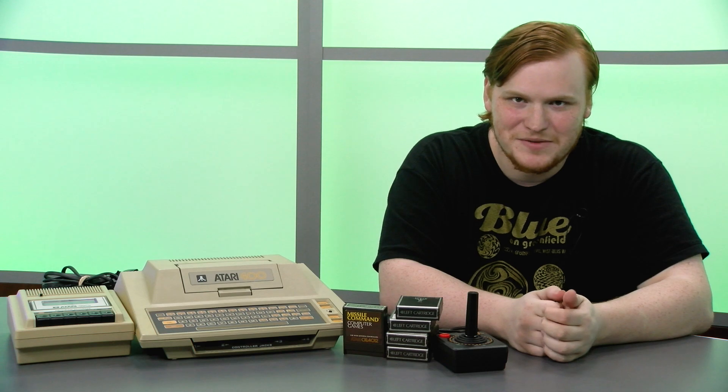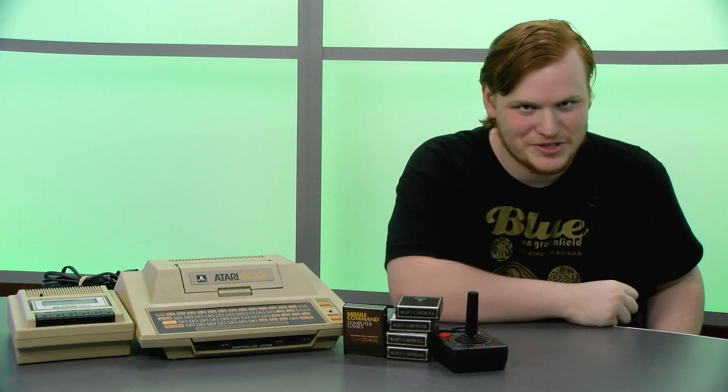Hi, I'm Jacob with Tech Retrospective and this is the Atari 400. Before we get into it, please make sure to check out our Patreon and join our Discord server.